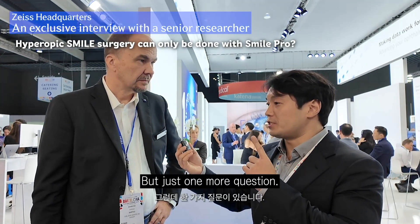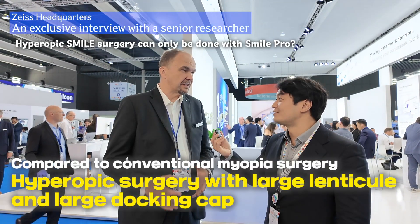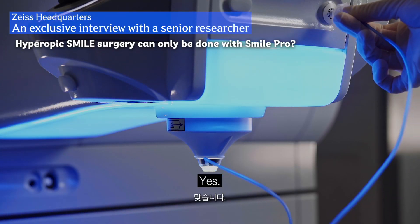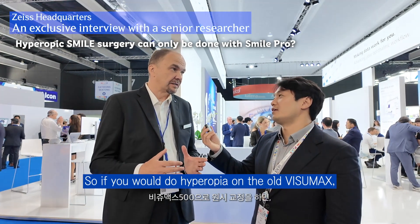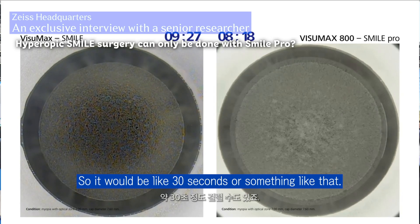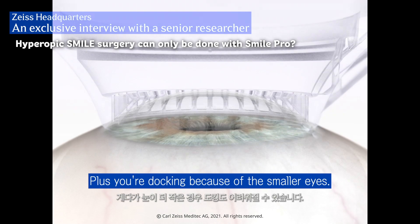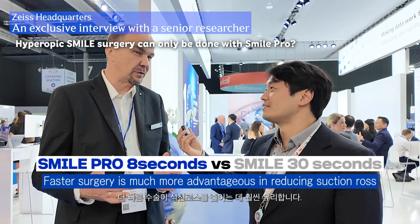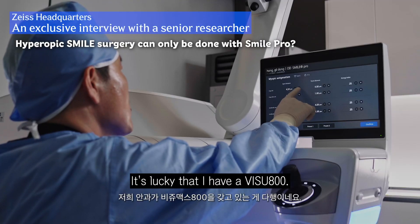Can we only do the hyperopia correction with the Visumax 800? Yes. Is there a specific reason? I think it's because you have larger lenticles and larger caps, so it takes longer. If you would do hyperopes on the old Visumax, it would take very long — like 30 seconds or something. Plus docking because of the smaller eyes is more difficult. So all these things together, it's much better to have a quicker treatment to reduce your suction loss risk. It's lucky that I have a Visumax 800.